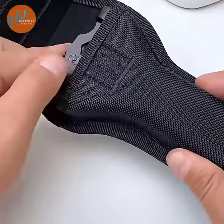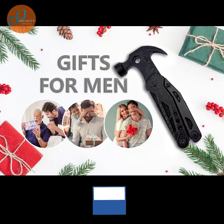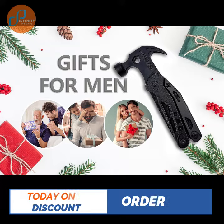The 7-in-1 multi-tool makes the perfect gift for men — brother, husband, and even close friends — on every occasion: Christmas Day, birthday, wedding anniversary, graduation, etc. Today only discount — let's order now.